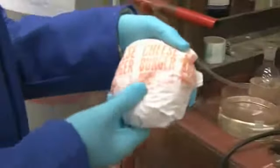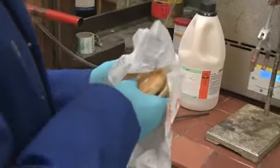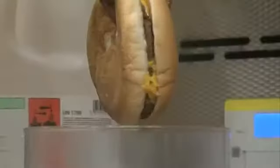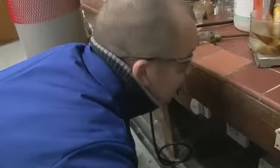Here we go, good old McDonald's cheeseburger. It's still warm. I'm tempted to eat it. Okay, so we're going to leave our burger to digest for a while in the acid.